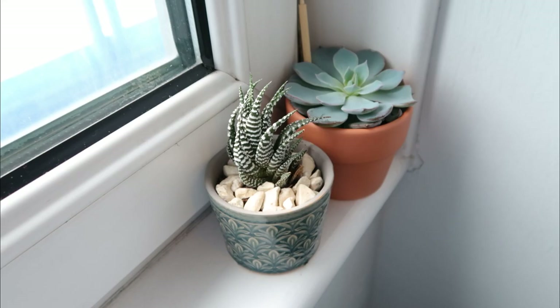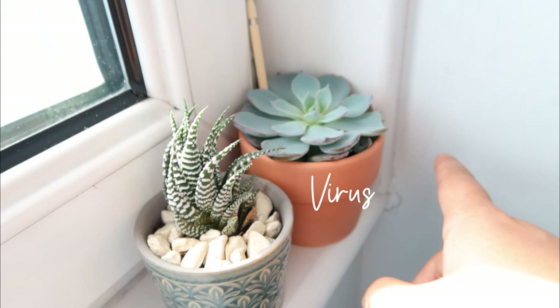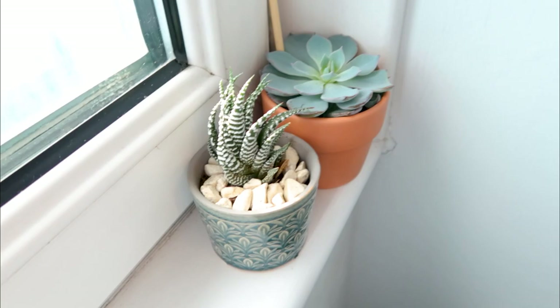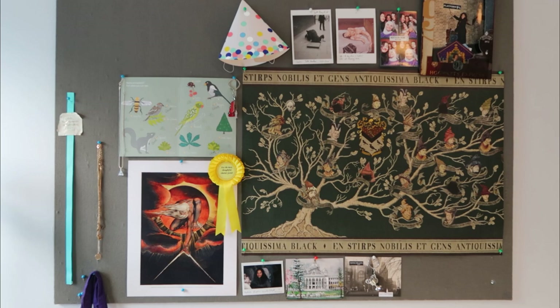These are my baby plants — I'll be taking them back to Bangalore. I asked my friends to name them: this one is 'Corona' because it was my company during quarantine, and because of that my boyfriend named the other one 'Virus.' It's depressing but at least they're cute. This is the bulletin board inside my room — a collection of all things personal to me and things I like seeing on a daily basis.